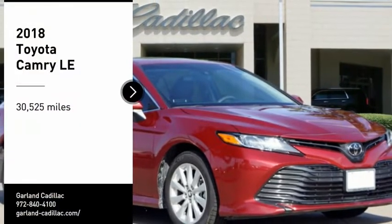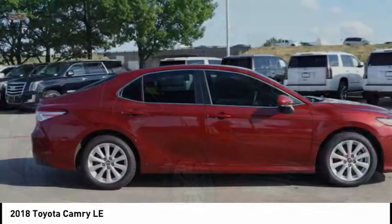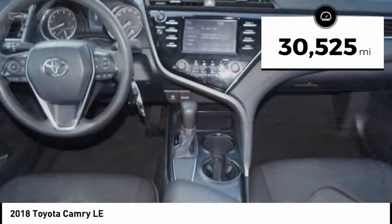Come test drive the 2018 Camry. Toyota Camry is an affordable midsize car, reliable and a great comfortable commuter car. This vehicle has less than 35,000 miles.